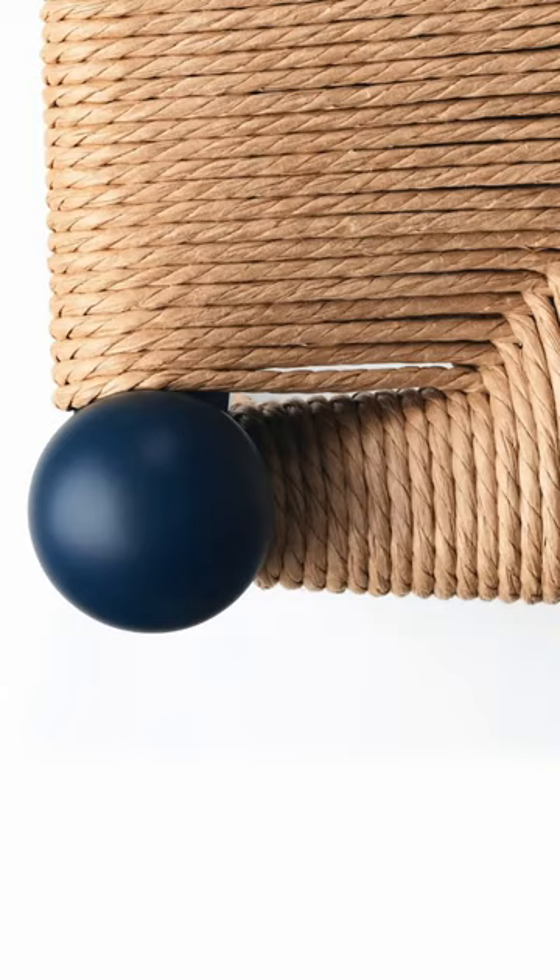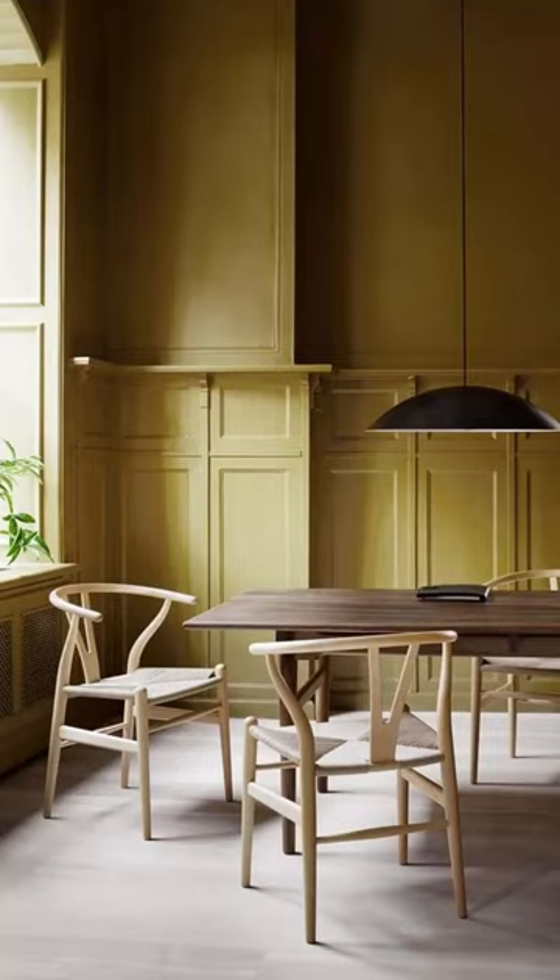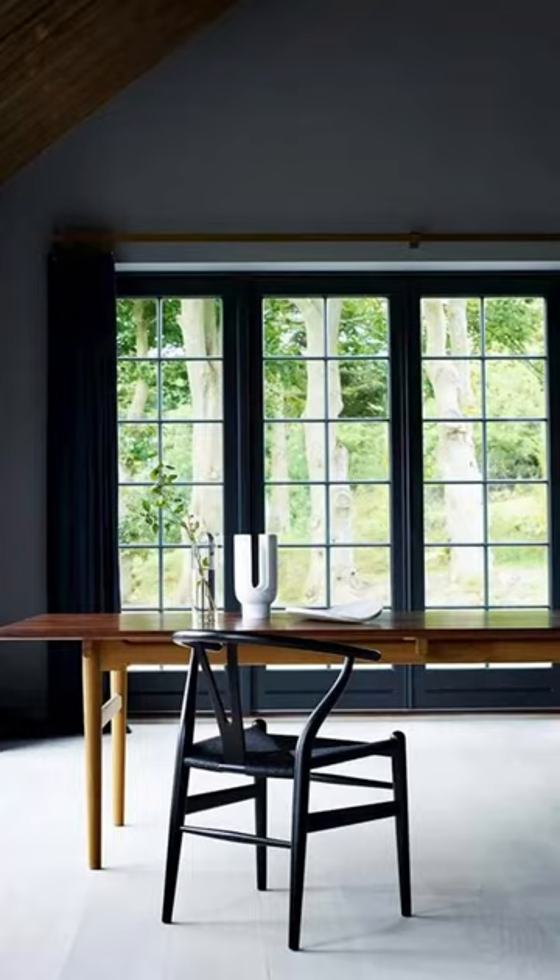Today you can buy this chair from its original maker through a variety of certified dealers, like this one at Design Within Reach.